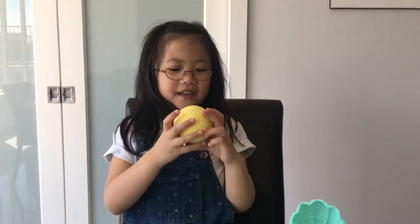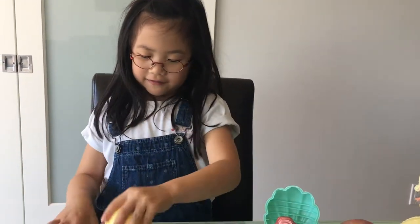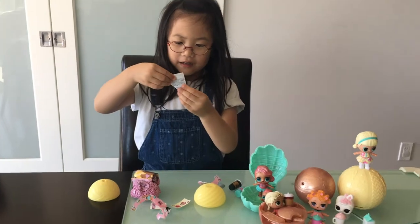Let's open it! Now let's open it. Come on! Let's scratch it. You see?